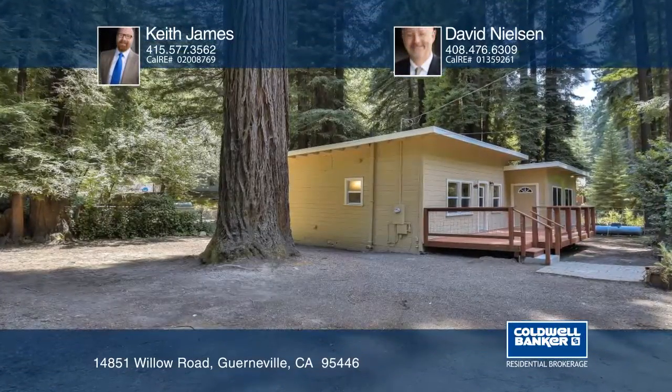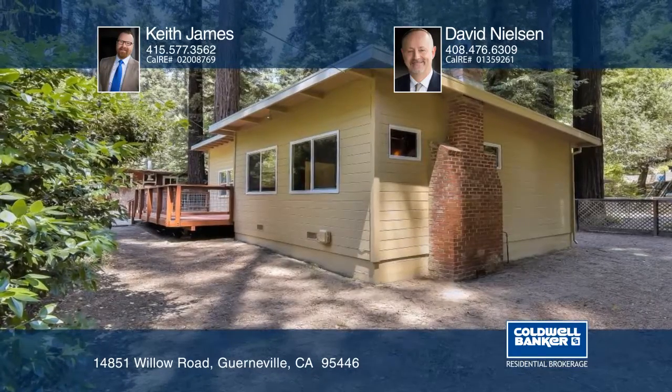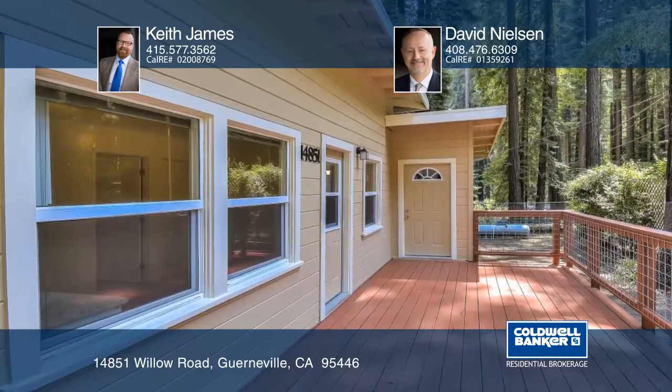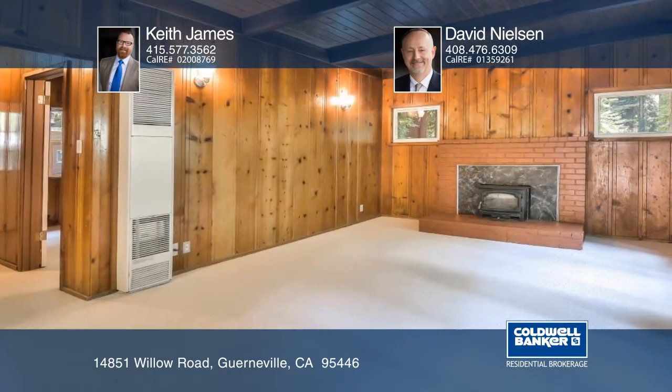This recently updated Rio Nido Classic features three bedrooms and one bath. The home boasts newer carpeting, kitchen cabinetry, interior and exterior paint, front decking upgrades, perimeter fencing, and a cozy living room with a wood stove.